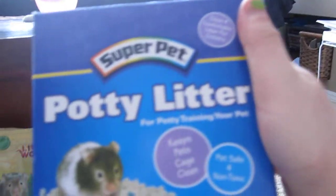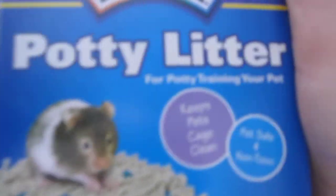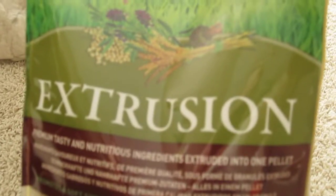First of all, potty litter. With the Habitrail OVO stuff that I have, there's a potty, and the potty litter is good for the hamster and it teaches your hamster the potty trend. I use the extrusion pellets as well.